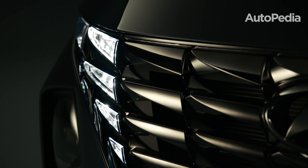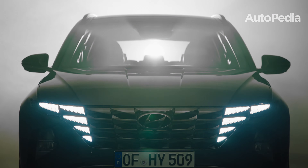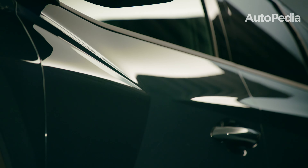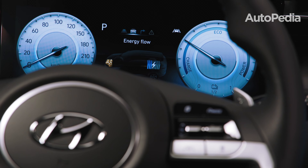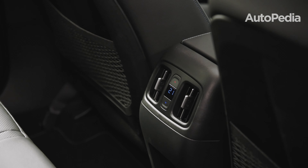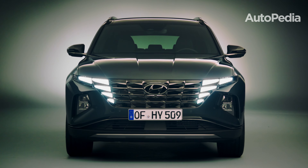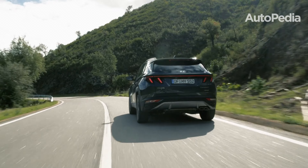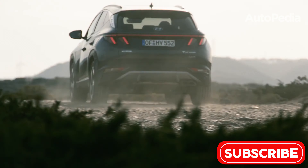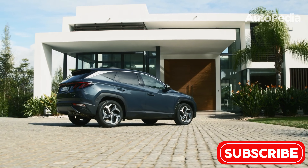The 2025 Hyundai Tucson rounds out our list with its sleek design, cutting-edge technology, and value-packed trims. Measuring 182 inches in length and 73.4 inches in width, it offers a compact footprint with generous interior space. The Tucson provides 38.7 cubic feet of cargo space behind the seats and 74.8 cubic feet when folded. Tech features include a 10.3-inch touchscreen, wireless charging, and Hyundai's Bluelink connected services. Safety features like blind spot monitoring and rear cross-traffic alert come standard. Powertrain options include a 2.5-liter engine with 187 horsepower, a hybrid version with 226 horsepower, and a plug-in hybrid delivering 261 horsepower with a 33-mile electric range.